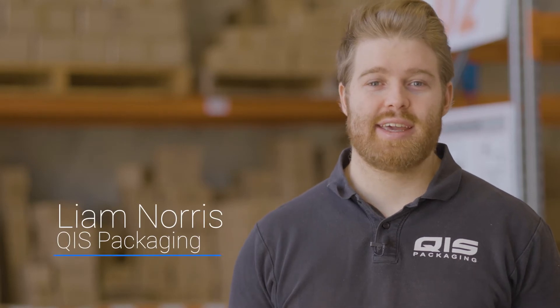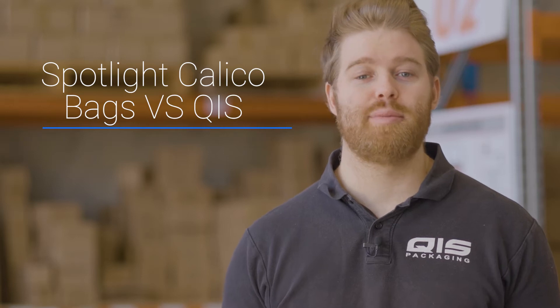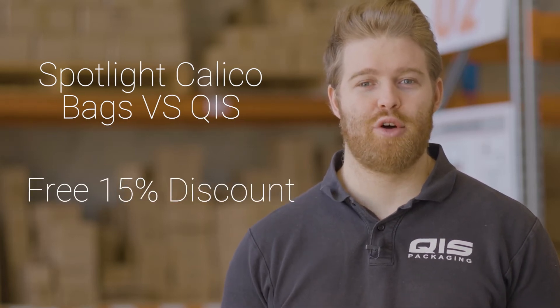Hey, I'm Liam and today I'm going to take Calico bags from QIS and compare them to those from Spotlight to see who has the best value. Towards the end, I'll even show you how to save a further 15% off your order.